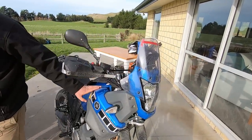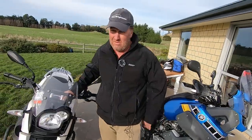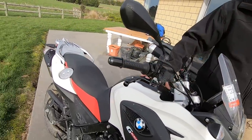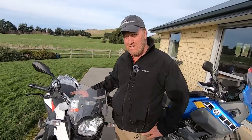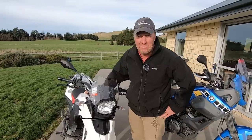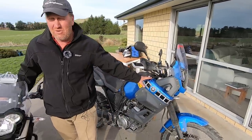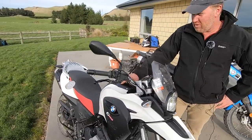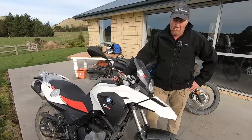I was restricted to a learner-legal bike, so 650cc was the maximum. I looked at this specific BMW in the dealership in Invercargill, but it was just a bit too expensive. So I searched for secondhand bikes and found this one in Auckland — it was a 2014 model, three years old in 2017, with only 350 kilometers on it. It was listed at NZ$16,350 new; the guy wanted $11,000 and I offered $9,000 — he said yes.